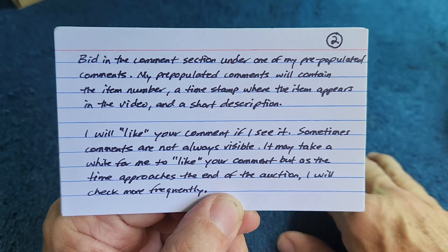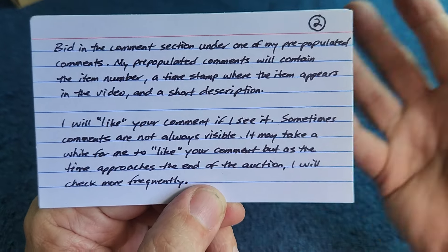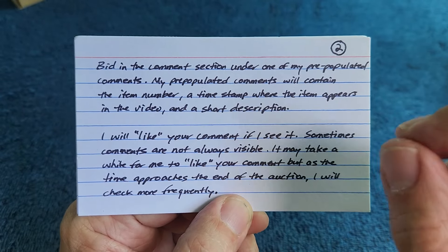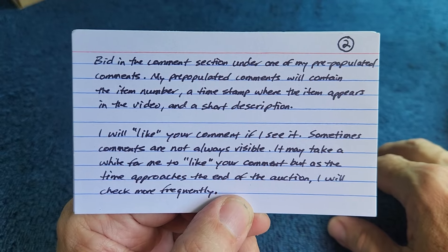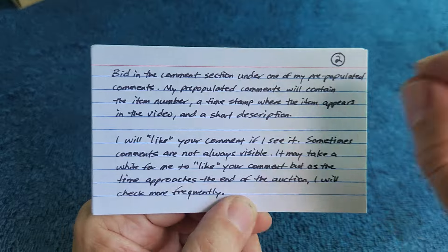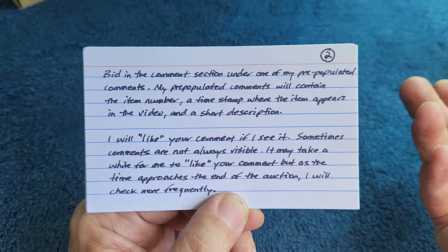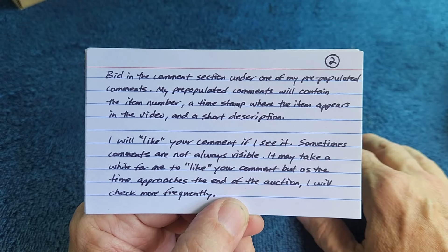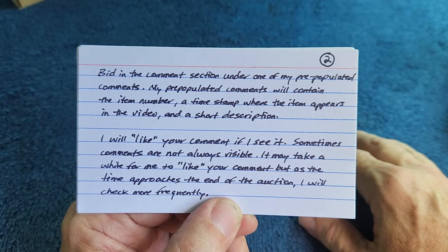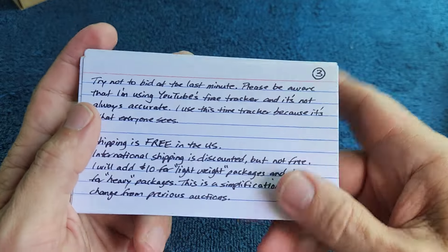If you are wondering if your bid has been seen, look for the like — if it's liked, it's been seen by me. Unless someone's a prankster and likes your comment — if you get more than one like, you know there's a prankster. Every time I see a comment or a bid I'll like it. If there are no likes on it, then no one is seeing it.